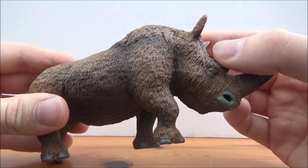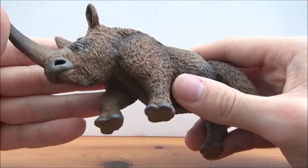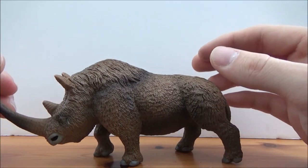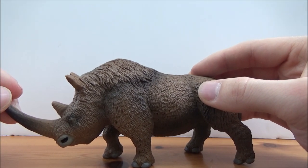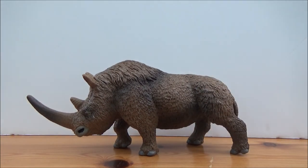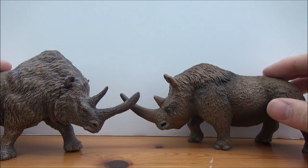It's a shame that it's probably the only prehistoric mammal figure Safari are giving us this year, considering last year we got over half a dozen prehistoric mammal figures from them. But I think this is a nice addition to their prehistoric mammal range — a fantastic looking figure. And just to compare it quickly, here is the Papo woolly rhino figure.